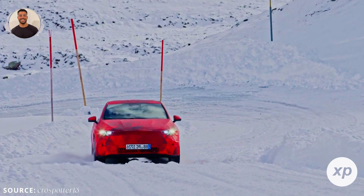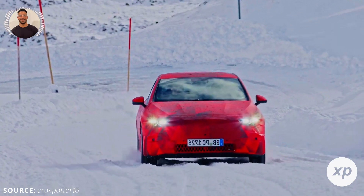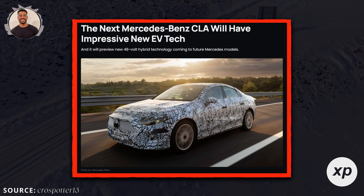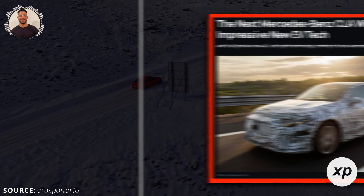If you're looking for an EV that blends luxury, efficiency, and groundbreaking tech, this might just be worth the wait. And this is just the beginning — Mercedes isn't just building a car, they're setting the stage for their electric future.